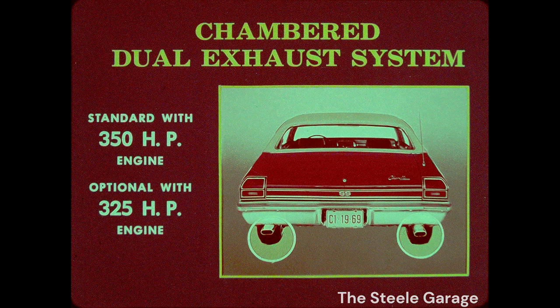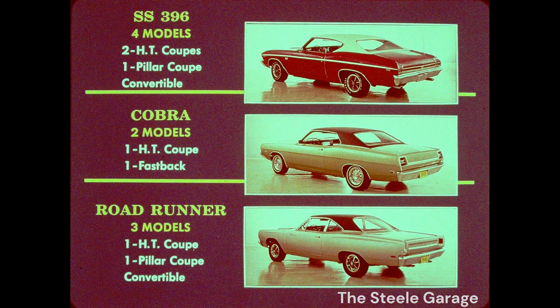Here's something Cobra and Roadrunner can't offer for any amount of money: a chambered dual exhaust system. Standard with the 350 horsepower mill, this straight-through system emits a nice, legal, masculine sound dear to the ears of performance buffs. Greater model selection is another plus on your side of the wide oval tracks. You can sell the SS 396 on all three Chevelle coupes and the Malibu convertible. The Cobra comes in only two models, Roadrunner in only three models.